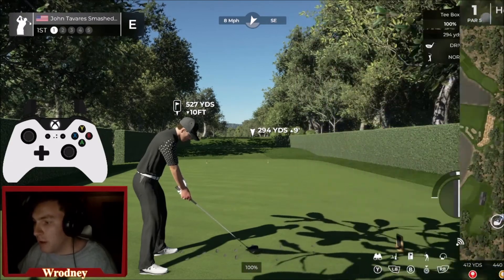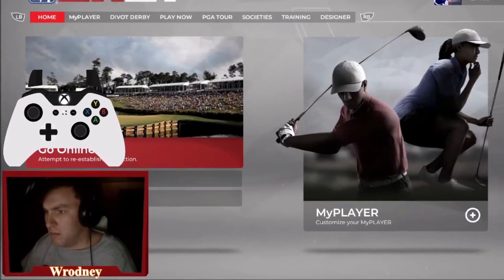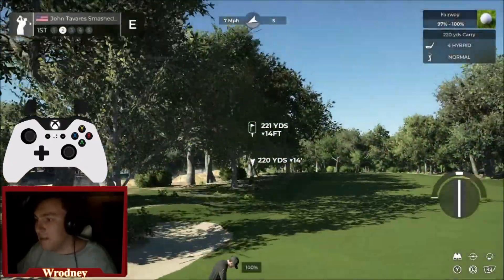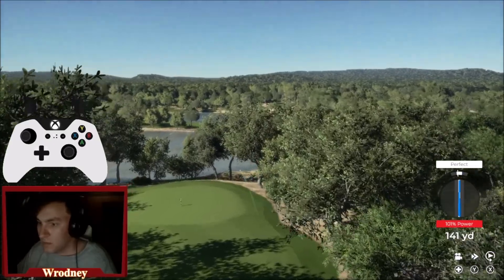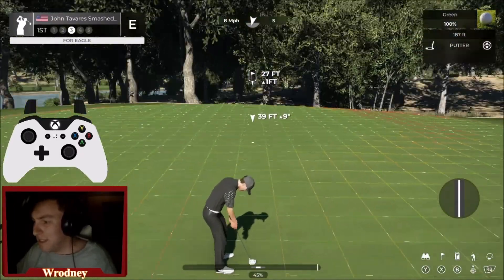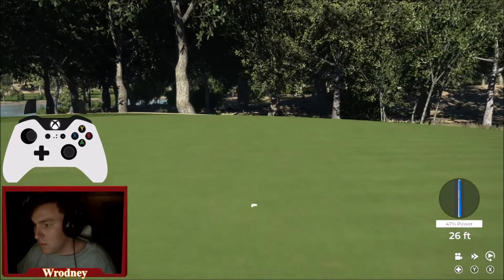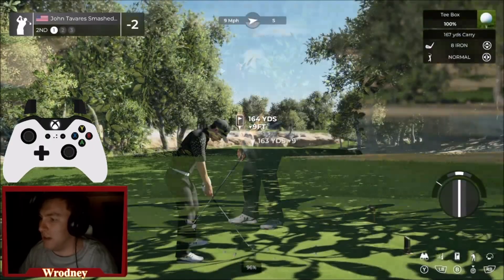We've got the par 5 first hole — shorter hole, only 527 yards. That's a shot — the way we bent that ball. The eagle has landed! Great way to start off the opening hole here at Heather Ridge Black.